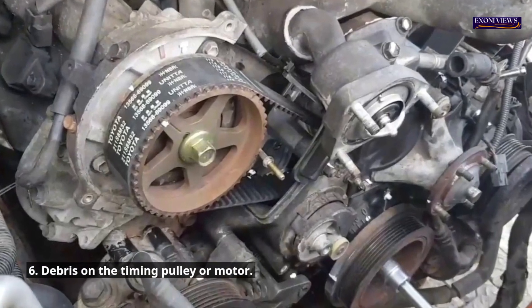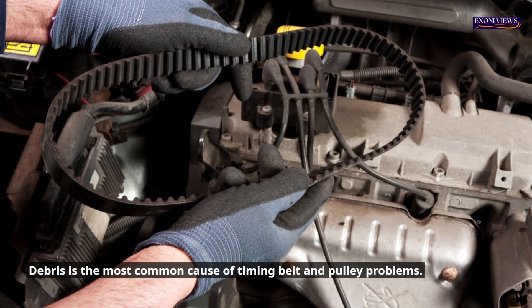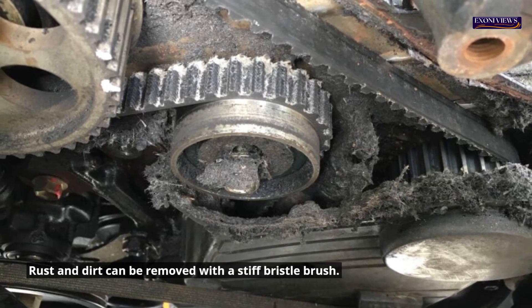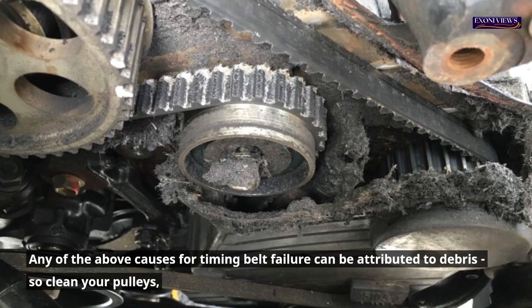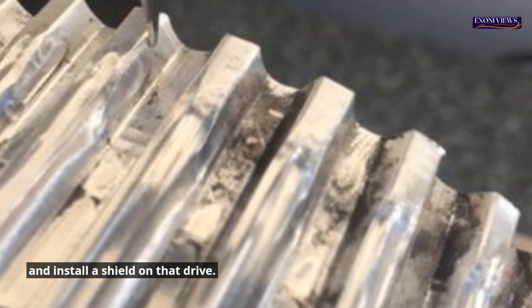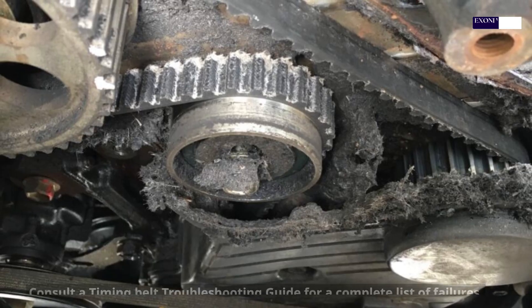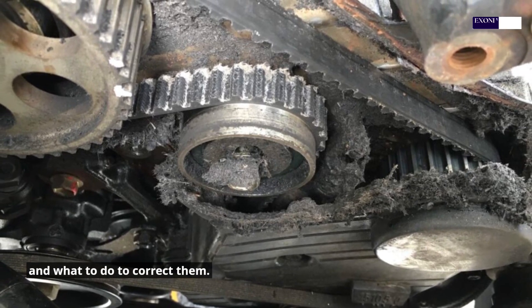6. Debris on the timing pulley or motor. Debris is the most common cause of timing belt and pulley problems. Dirt on teeth can abrade the belt, and oil can damage the belt's materials. Rust and dirt can be removed with a stiff bristle brush, and oil and grease should be cleaned off with a soft cloth. Any of the above causes for timing belt failure can be attributed to debris, so clean your pulleys and install a shield on that drive. The timing belt will fail eventually due to teeth loss in normal wear — any other reason for failure should be considered abnormal. Consult a timing belt troubleshooting guide for a complete list of failures and what to do to correct them.